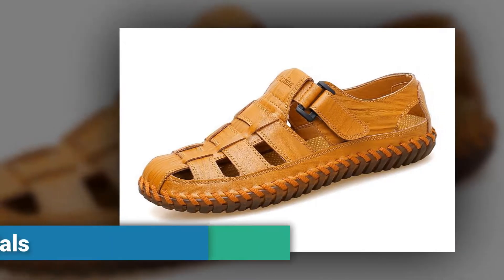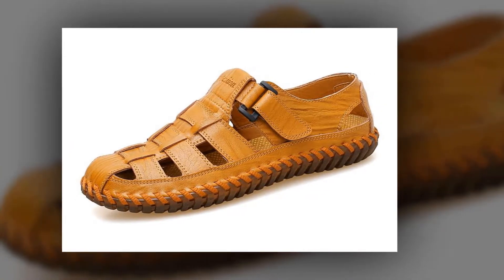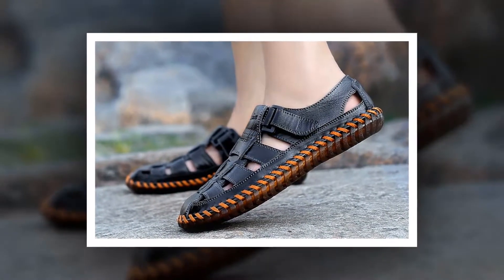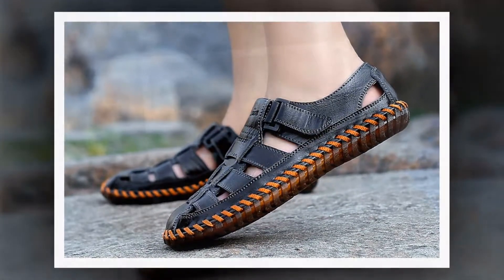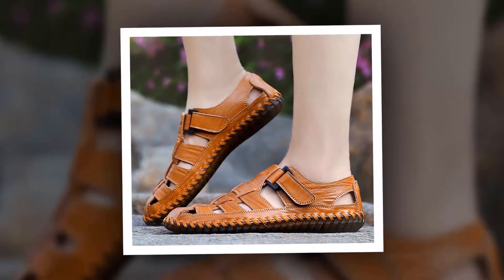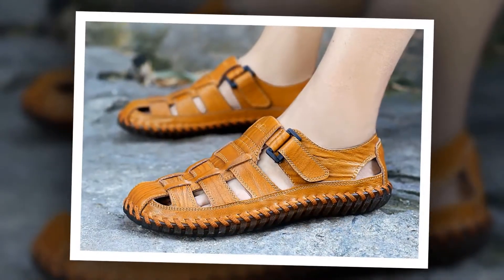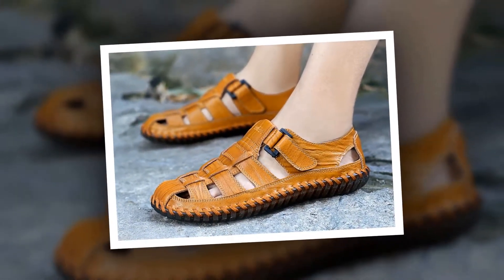Number 6: Men Cow Leather Sandals. This is one of the best men's leather sandals. Many people have bought this sandal and they are very happy and satisfied. The outsole material is made of rubber. Cow leather has been used as upper material. The insole material is made of EVA. You can choose this sandal from three different colors.